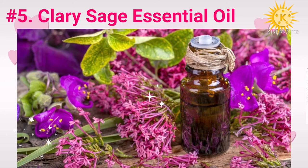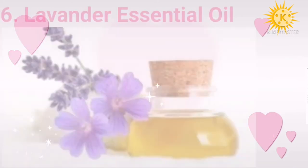Number six: lavender essential oil. Lavender essential oil is extracted from lavender flowers. It has anti-inflammatory, antimicrobial, and antioxidant properties. Using lavender essential oil can help make your skin smoother, protect it from bacterial and fungal infections, and reduce scars and sunburns. Lavender oil is also great for reducing stress due to its aromatherapeutic properties, which in turn has a positive effect on your skin.